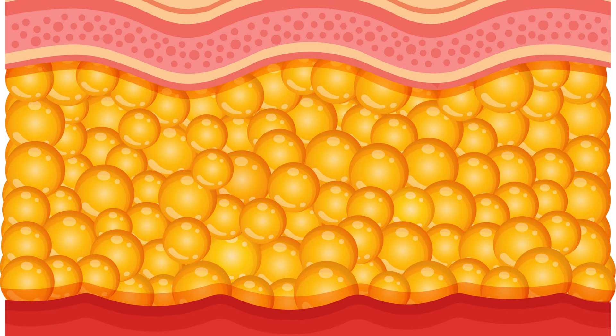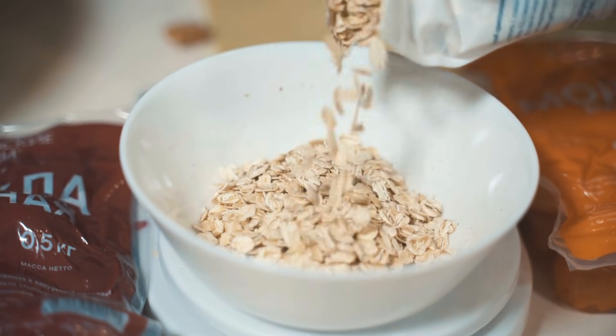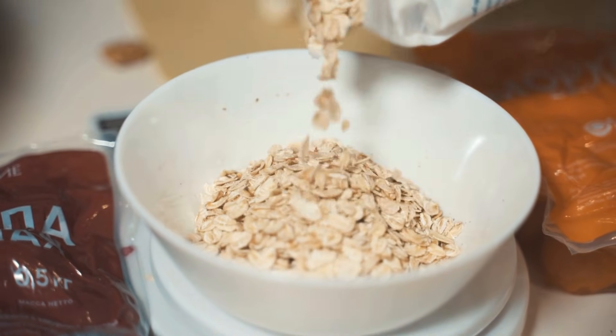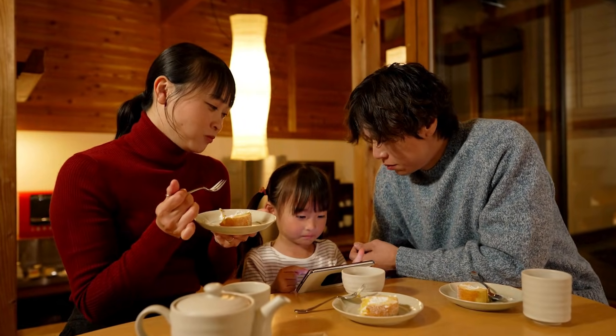It helps link collagen fibers together, strengthens the skin's dermal layer, supports elasticity and firmness, reduces fine lines by improving skin structure, and enhances hydration by improving connective tissue integrity. This is why cultures consuming high-silica foods like oats, mineral-rich water, and certain teas tend to have stronger hair, nails, and youthful-looking skin.